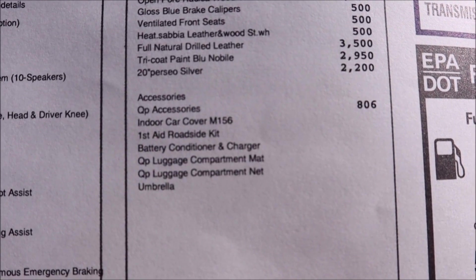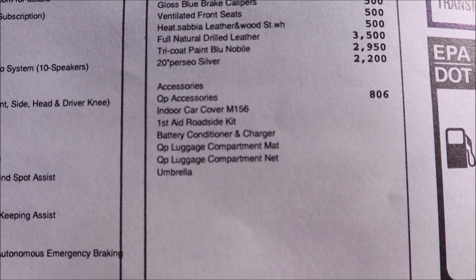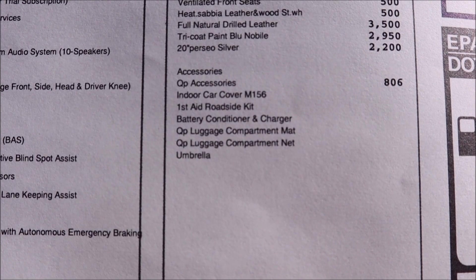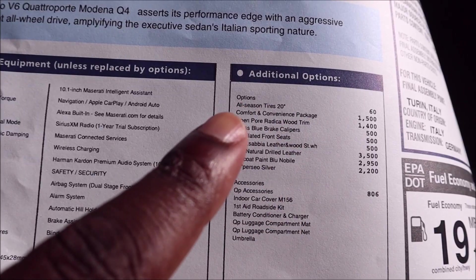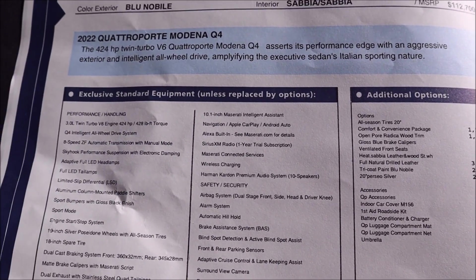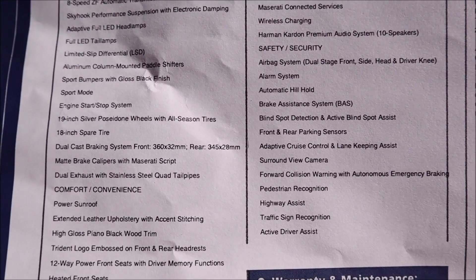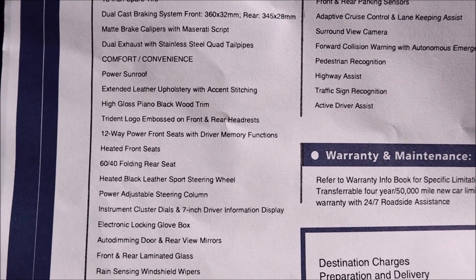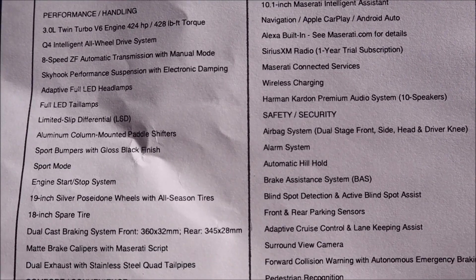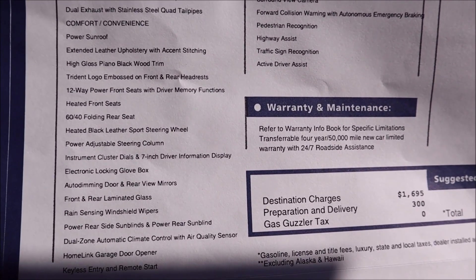Getting closer to the accessories package: you get an indoor car cover, a roadside kit, a battery conditioner and charger, the QP luggage compartment mat which we saw, QP compartment net, and an umbrella. I'd bet a hundred dollars that the comfort and convenience package includes the rear soft-close doors but not the front soft-close doors for this Quattroporte — which is probably why we won't see it in the standard equipment. Pause, zoom in, do whatever you need to do to see all the standard equipment so you know exactly what comes with this car.